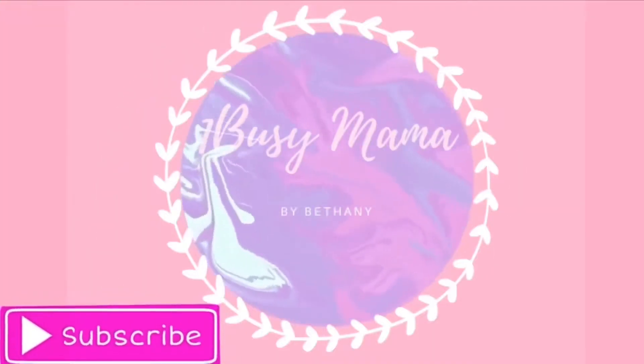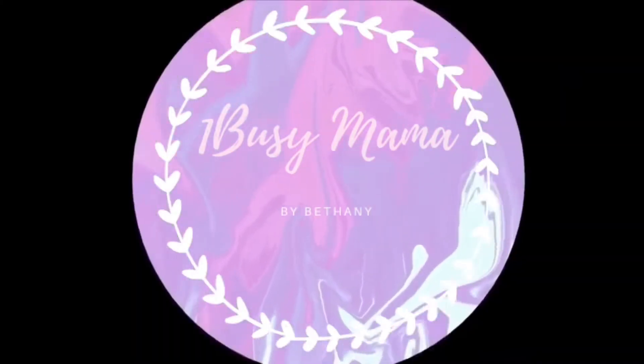Hey guys, welcome back to the channel! Today is another mini haul — this one is going to be BH Cosmetics, my first time getting BH Cosmetics. If you're new here, welcome, and if you're coming back, thanks for coming back. BH had a sale, as did most websites lately, and I've never had their stuff so I wanted to try some colors.